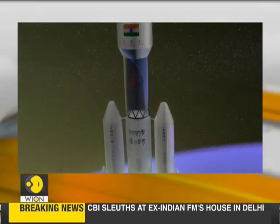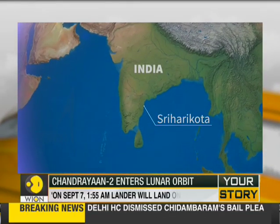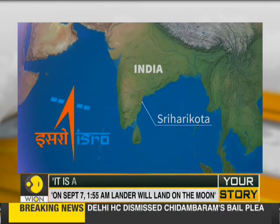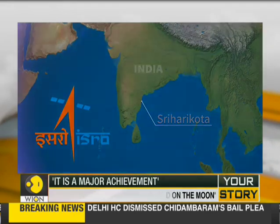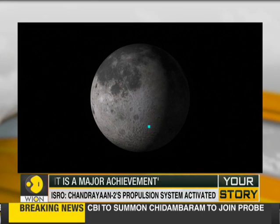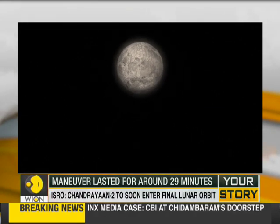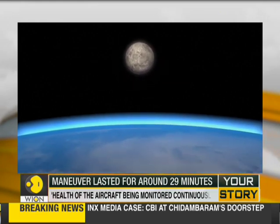Here's a video graphic explaining Chandrayaan-2's journey to the moon. Launched from Sriharikota in southern India on a 100% Indian rocket, Chandrayaan-2 — meaning lunar vehicle in Sanskrit — is heading for the unexplored part of the moon, its south pole. It should arrive at the beginning of September 2019 after a 380,000 kilometer voyage.